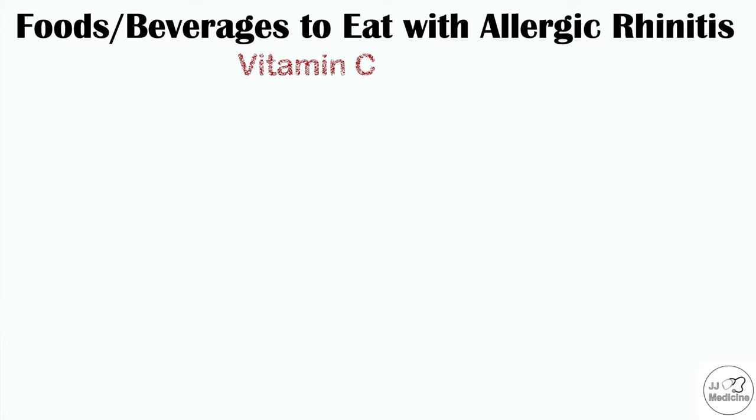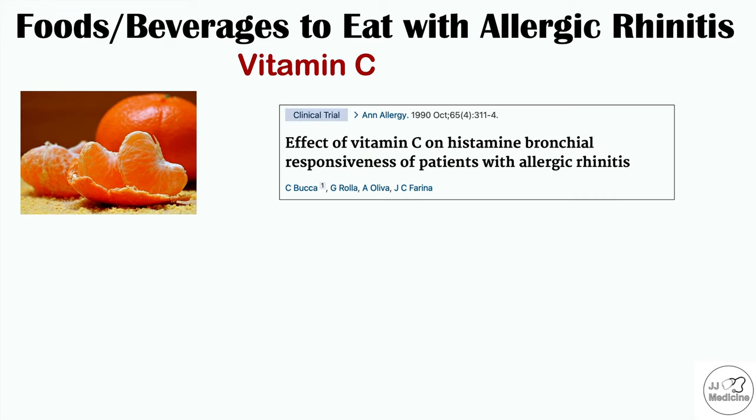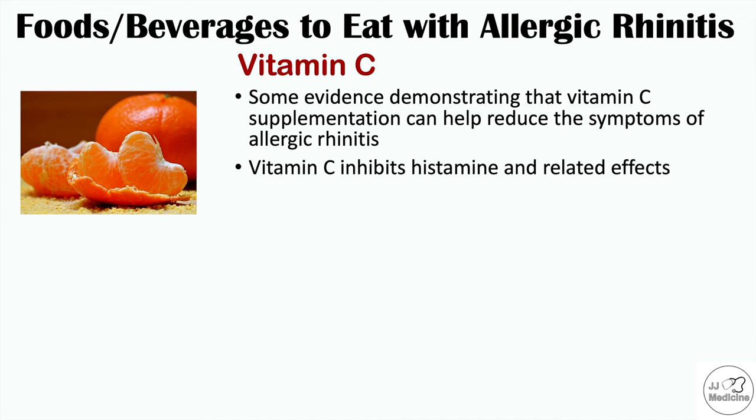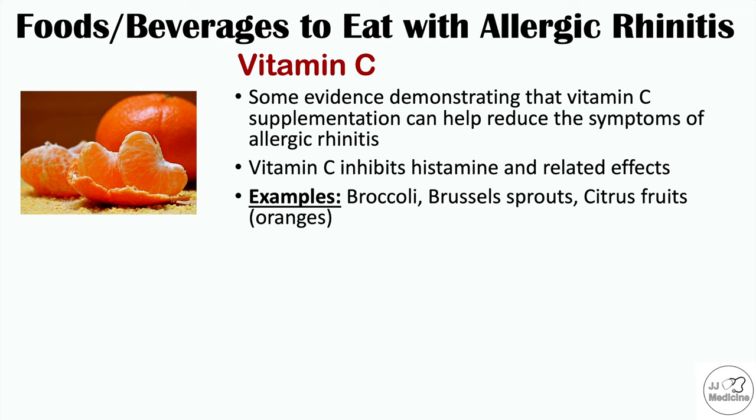It has also been shown that eating foods containing vitamin C can help with symptoms of allergic rhinitis and hay fever. This comes from the clinical trial entitled Effect of Vitamin C on Histamine Bronchial Responsiveness of Patients with Allergic Rhinitis. Vitamin C acts as an antihistamine by inhibiting histamine and histamine-related effects. We can get vitamin C from broccoli, Brussels sprouts, citrus fruits like oranges, and many of the quercetin-rich fruits and vegetables already mentioned.